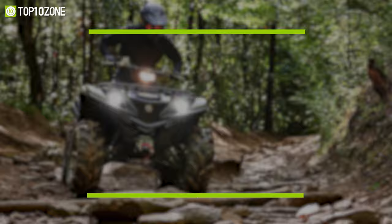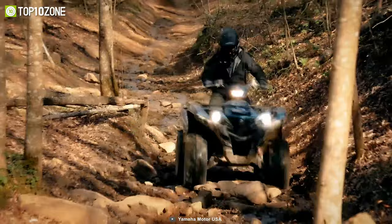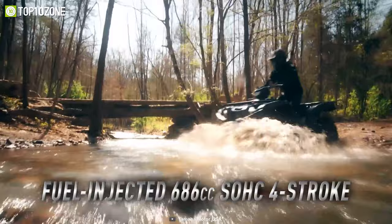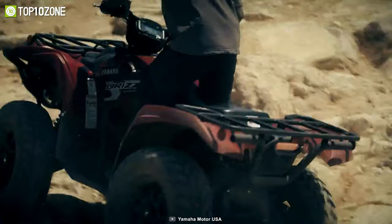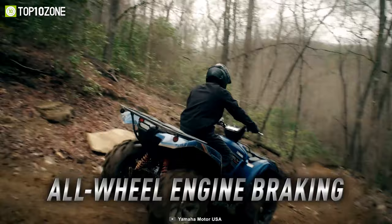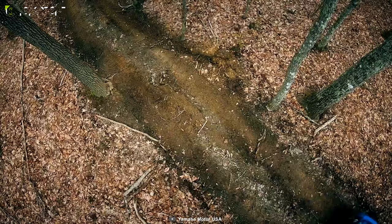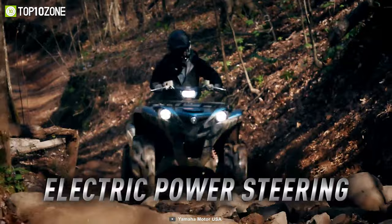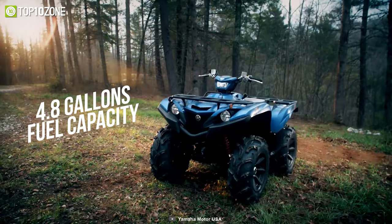Be ready for extreme adventures with the Yamaha Grizzly EPS XTR, which boasts high-quality features to provide you with smooth and superior riding power and ensure comfortability on any terrain. With a powerful 686 cubic centimeter liquid-cooled SOHC engine, it can easily reach high speeds, and the transmission is one of the best-in-class, with advanced features such as all-wheel engine braking to ensure safety and control. You can ride on rough terrain with ease, as the ATV has a trail-rated chassis with ample ground clearance and adjustable suspension. An electronic power steering system makes driving easier and gives you optimum control.